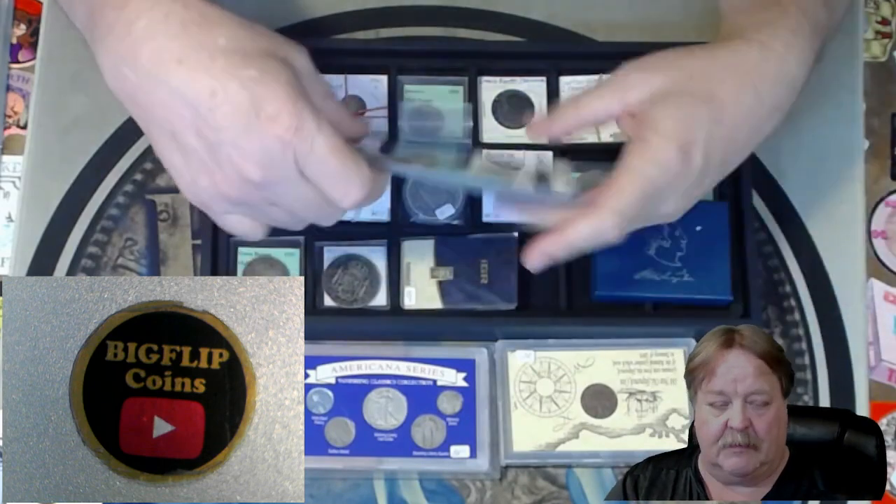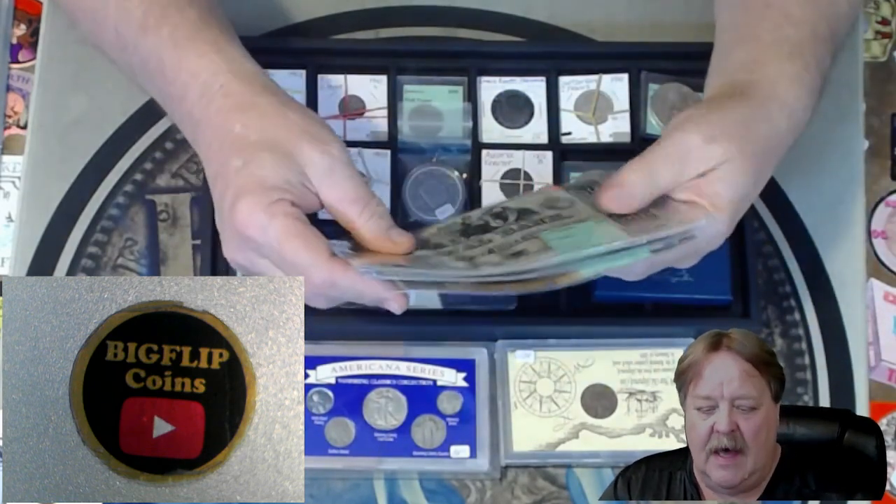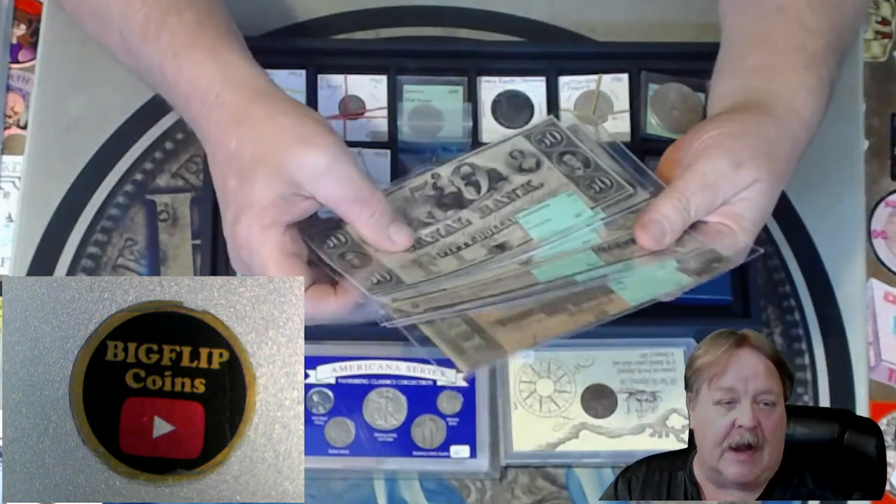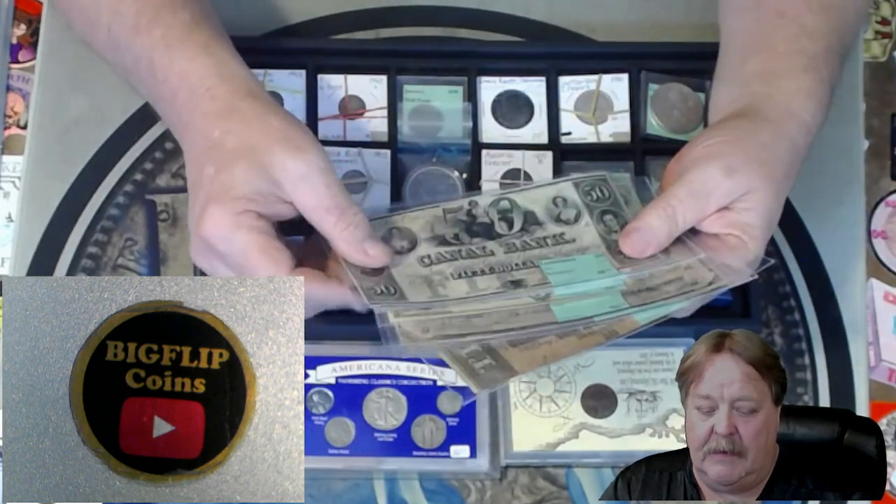Tonight we're going to have some Confederate notes. We also have some military payment certificates and we have some fractional notes — really, really neat pieces.